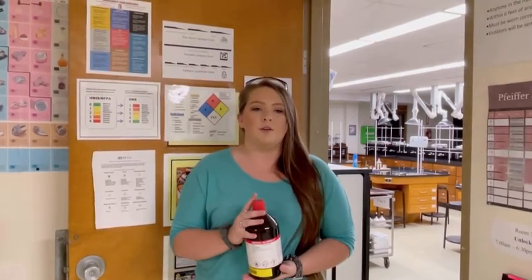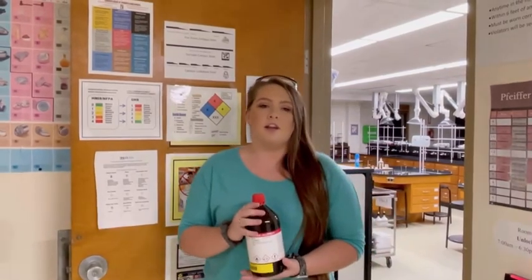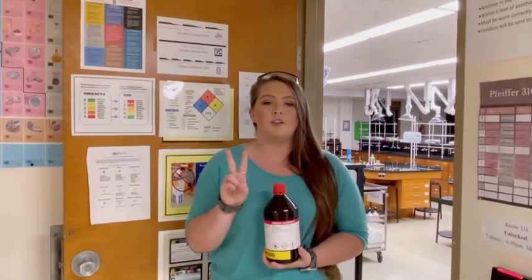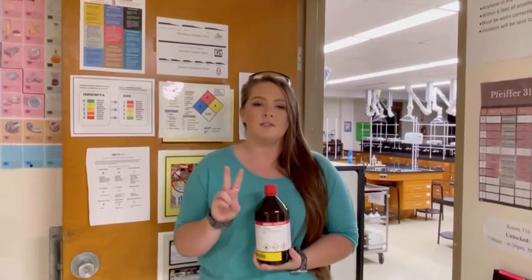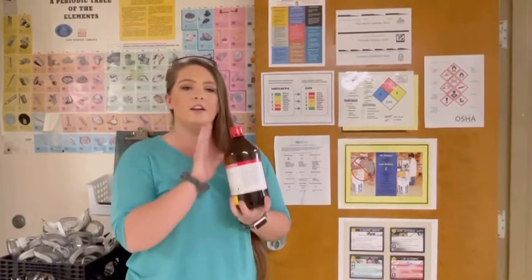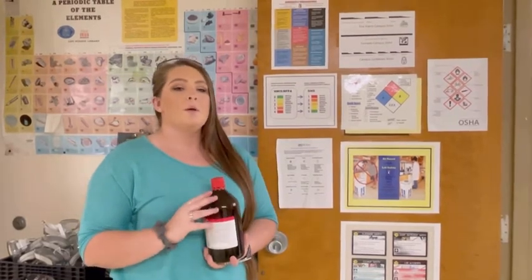Another important thing to notice before beginning a laboratory exercise is any other hazard information. This safety information is very important to note. There are two different hazard classification systems in use: the NFPA and the GHS. The NFPA and the GHS use opposite numbering systems to identify the level of hazard of a chemical. This can be hard to remember and confusing, but I have a quick and simple way to remember the difference.